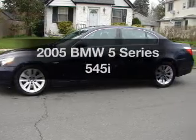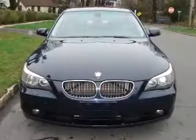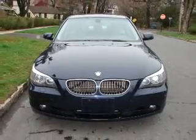Imagine yourself in this 2005 BMW 5 Series. This is the set of wheels you've been looking for, with a powerful eight-cylinder engine. The powertrain includes rear-wheel drive driven by an automatic transmission. You will appreciate the safety feature of anti-lock brakes.